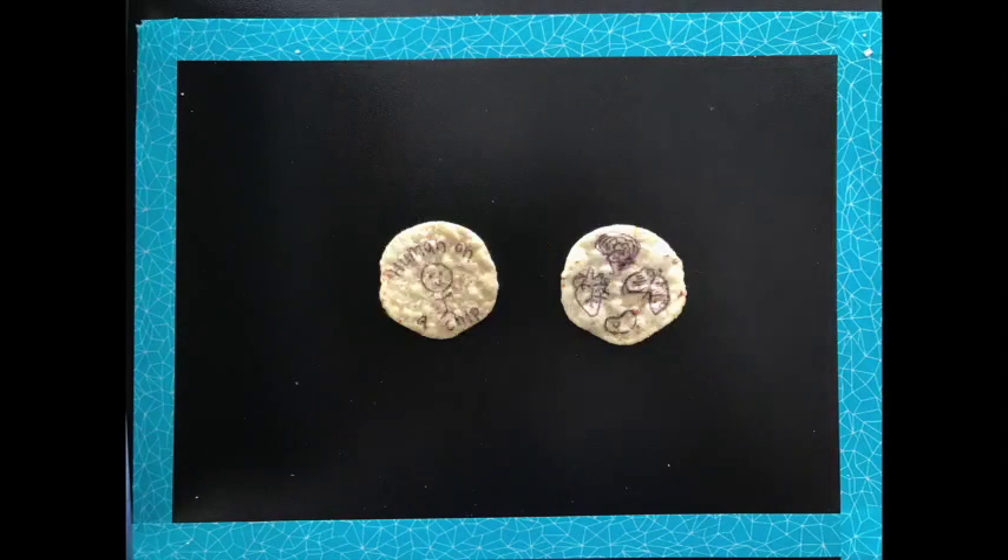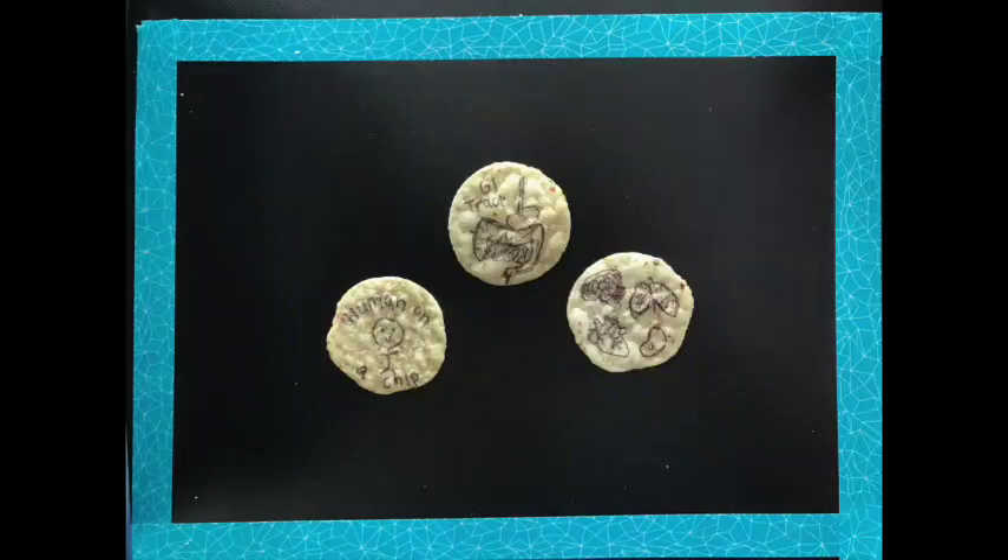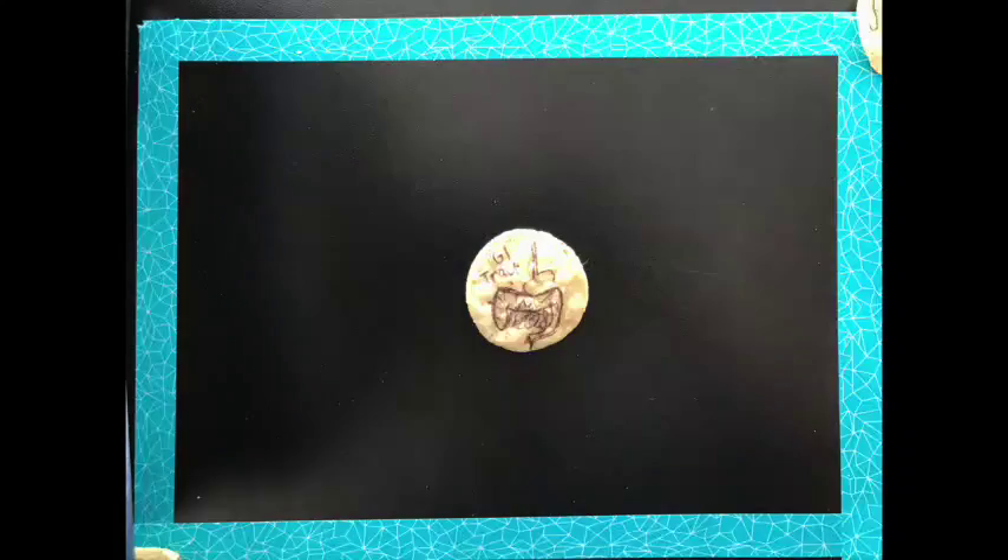Currently, research has been done on biochip models for various organs, such as the heart, the lungs, the brain, the kidneys, and our focus — the gut.